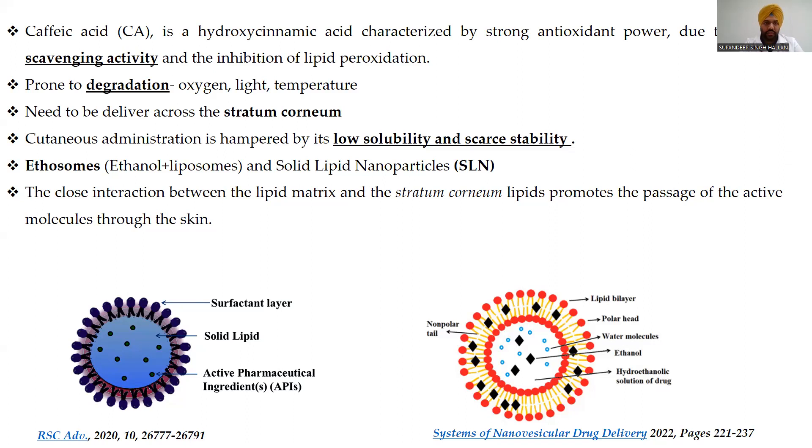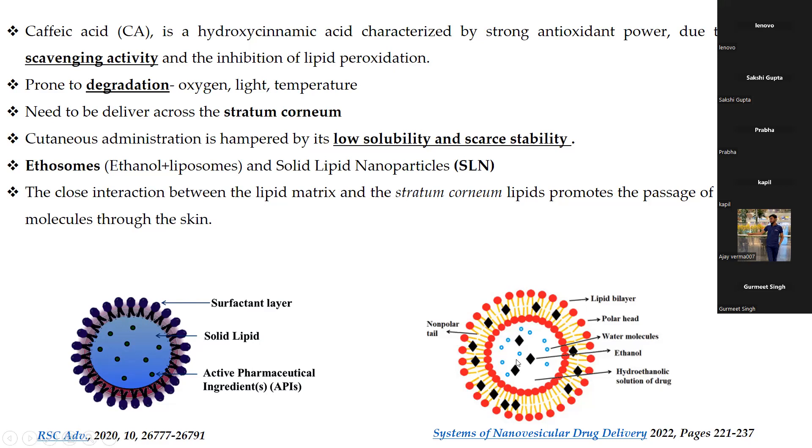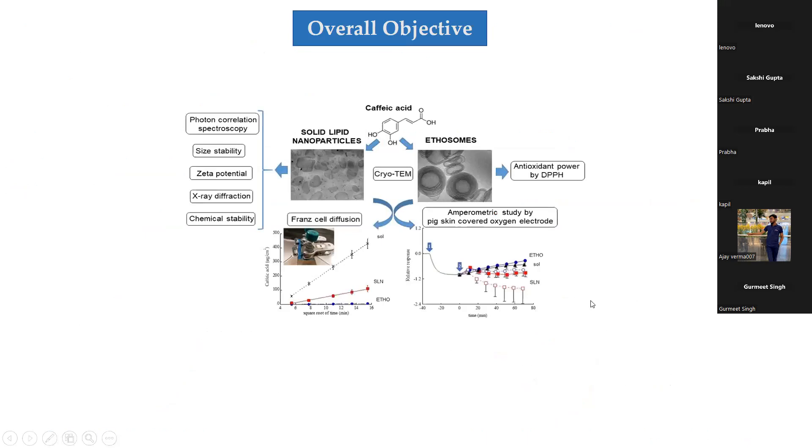We compare both systems because systems containing a lipid matrix are believed to blend better with the lipids present in the stratum corneum, facilitating penetration of active molecules. The solid lipid nanoparticle has a solid lipid core surrounded by surfactant, and the active molecule resides in the core. The phospholipid bilayer vesicles (ethosomes) can incorporate both hydrophilic and hydrophobic molecules, with ethanol present in the core and adjacent phospholipid layers.